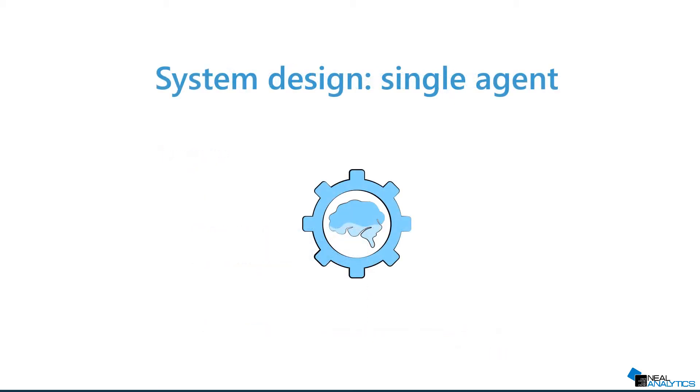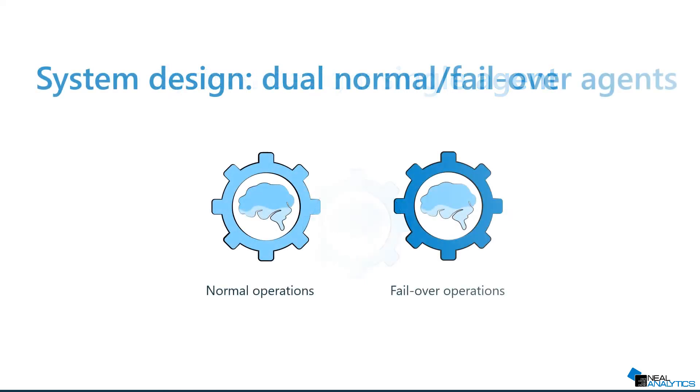They will then help design the system. For instance, if the system is simple enough, the team could decide to use a single AI agent. If the solution is also supposed to control the process during failover mode, you could have two agents — one for regular operations and one for failover operations.